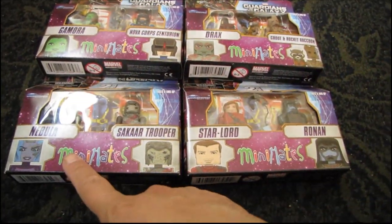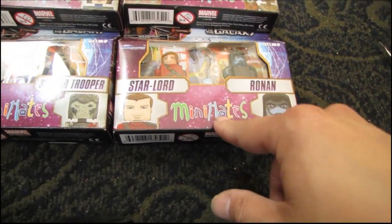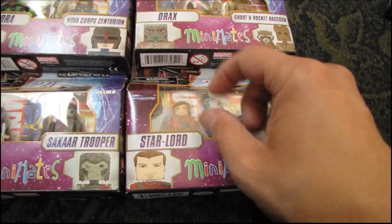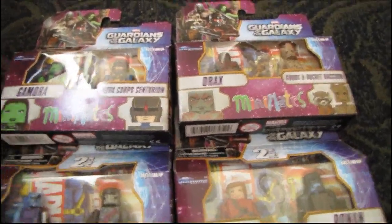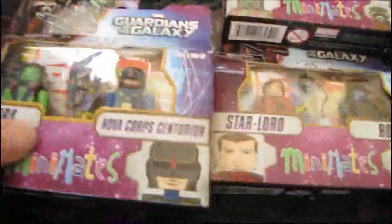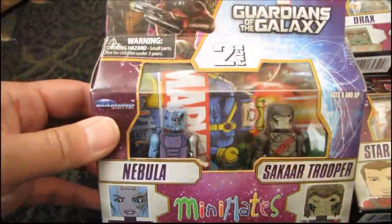I may give a duplicate set to Munchkin number two — one with mask on, one unmasked. This is actually my second Gamora set, since after placing the order I did find one at a specialty shop this past weekend. So I have a duplicate Gamora, which isn't too bad since I also get an extra Nova Corps Centurion. But this is my first Nebula, so that's great.